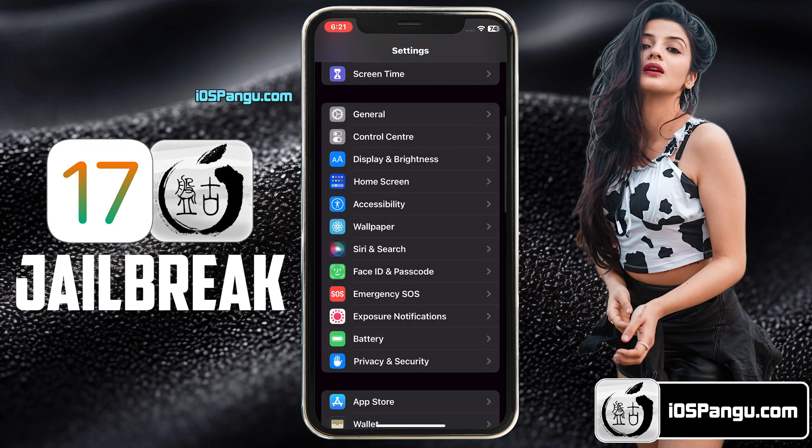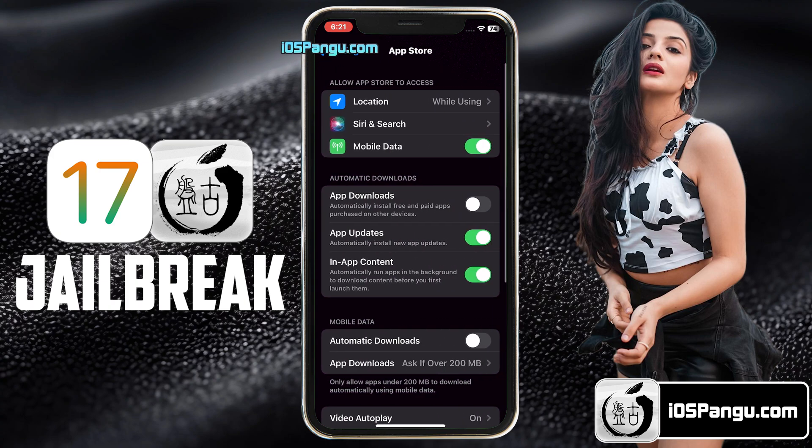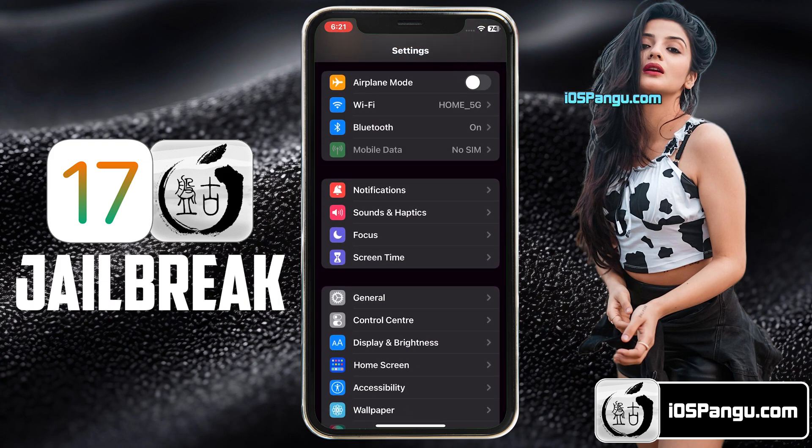Now in this last step, go back to the main Settings page and scroll down and choose the App Store option. Here, you have to make sure the Automatic Downloads option is turned on. If it's turned off, you won't be able to download Cydia or Sileo after the jailbreak. That's everything you have to do to make sure your device is ready to be jailbroken.